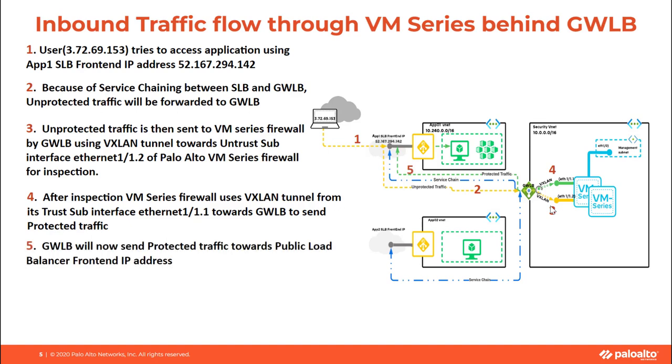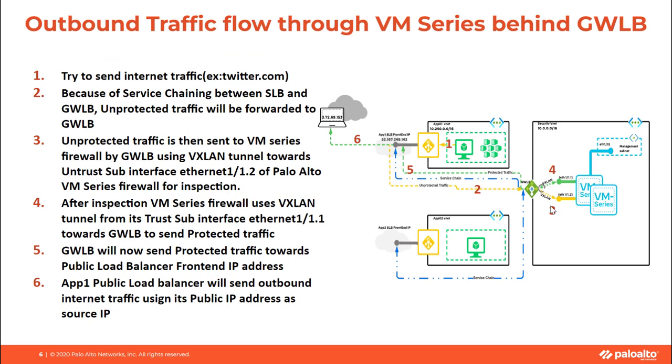Gateway Load Balancer will send the protected traffic back to the public Load Balancer, which in turn will send that traffic towards the actual application sitting behind the public Load Balancer. For outbound traffic flow, when an outbound connection is initiated by the application, that traffic is sent to the public Load Balancer. The public Load Balancer sends the unprotected traffic towards the Gateway Load Balancer because of the service chaining, which will be sent towards VM Series. After inspection, VM Series firewall sends it back to the Gateway Load Balancer, and this protected traffic is then sent to the actual destination on the internet.